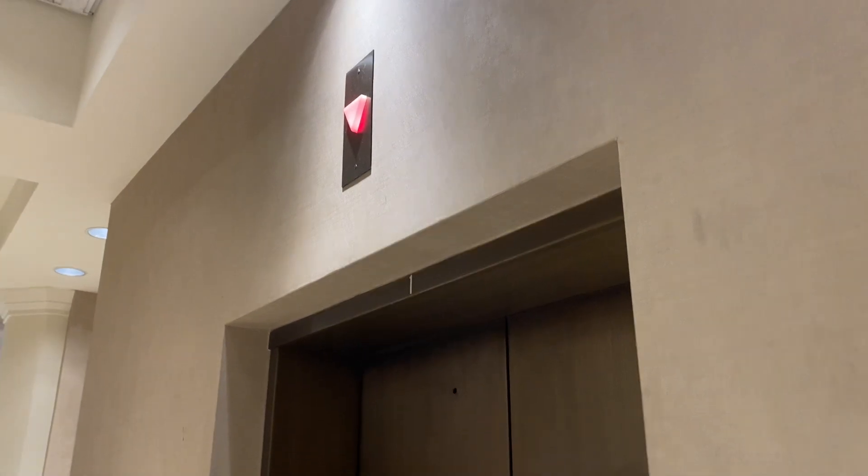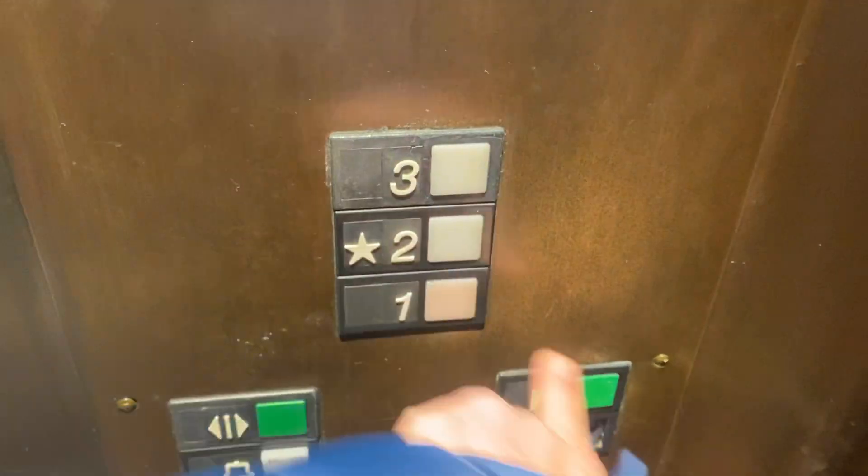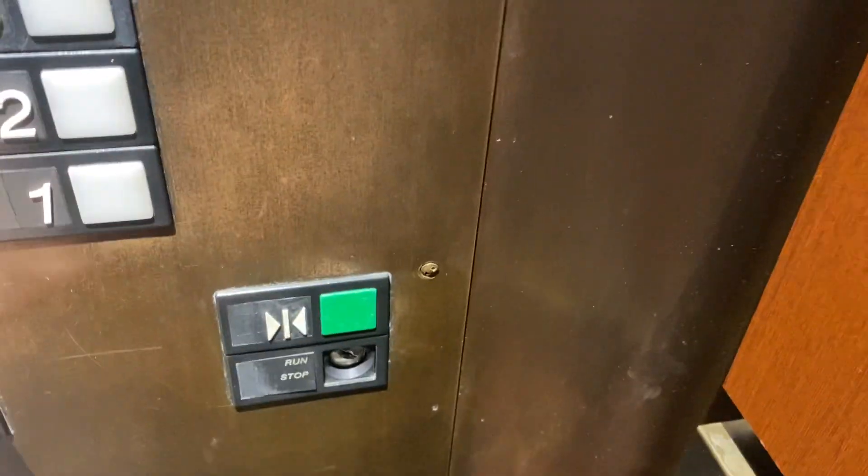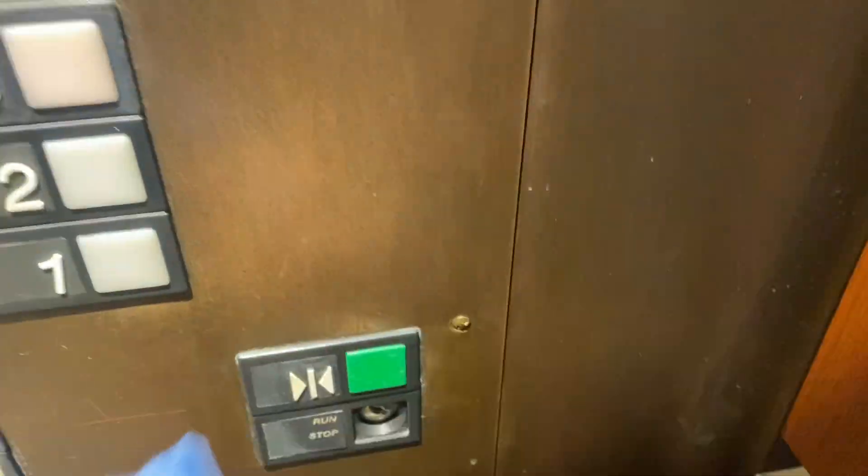I said to get this one. This one has even darker light in it. I'm going up. Do you know where you're going? Three? Thank you. You're welcome.